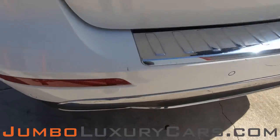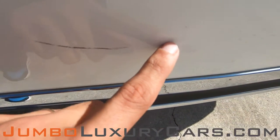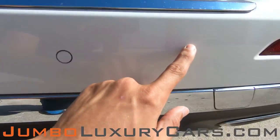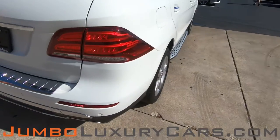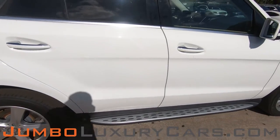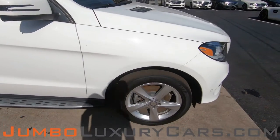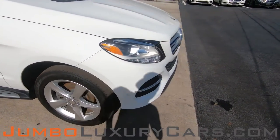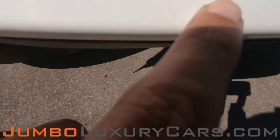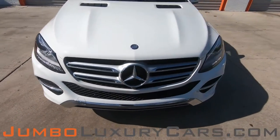The back bumper here, we have some scratches. Coming into the passenger side, here we have a light scratch, normal wear and tear. Overall, the exterior is in great condition.